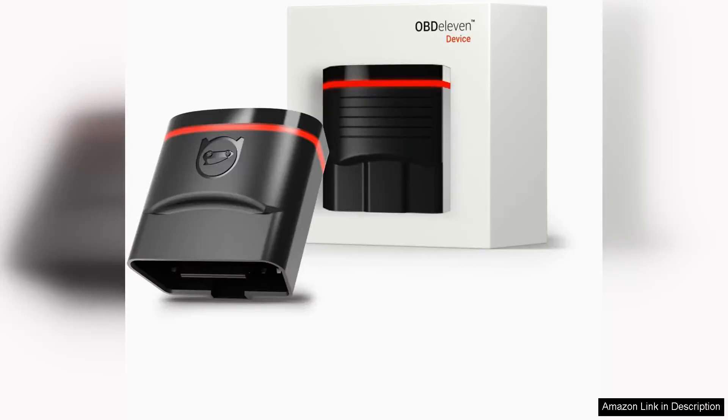The Ovid 11 Opti2 Diagnostic Tool Scanner is a must-have for Audi, Seat, Cupra, Skoda, Volkswagen and BMW owners. This device is a game-changer when it comes to diagnosing and fixing car issues.